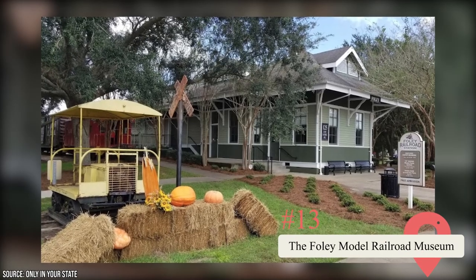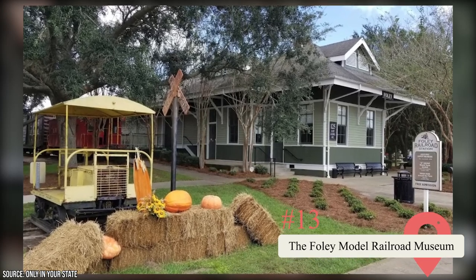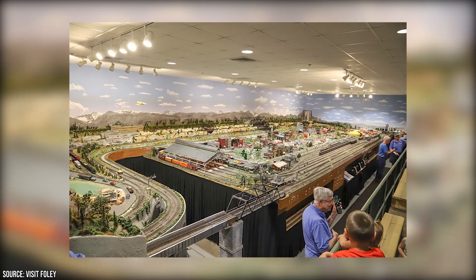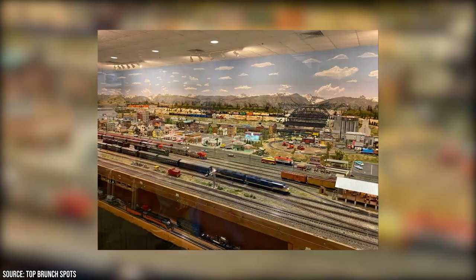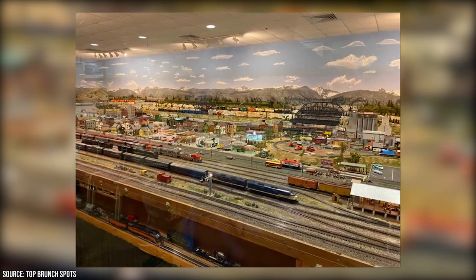Located in the town of Foley, the Foley Model Railroad Museum takes guests back to the height of the railroad era. The museum is situated inside an old railroad depot and features more than a quarter-mile of model railroad track with three different double-track routes. You'll be blown away by the artistry and attention to detail that went into this fun and educational exhibit.